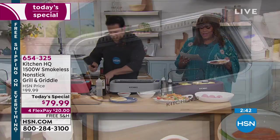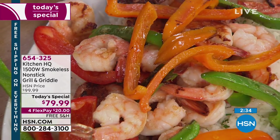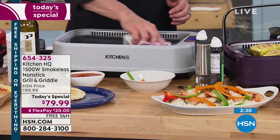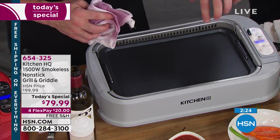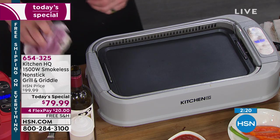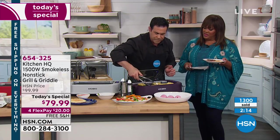1500 watts — that's really powerful. A lot of them out there are 1000 to 1100 watts. You're getting full power on this. A lot of them have that heating element just a little below the cooking surface, so you're not getting even heating and not getting the full power of the heating element either. But I don't want to miss out on this because this is a beautiful display piece.